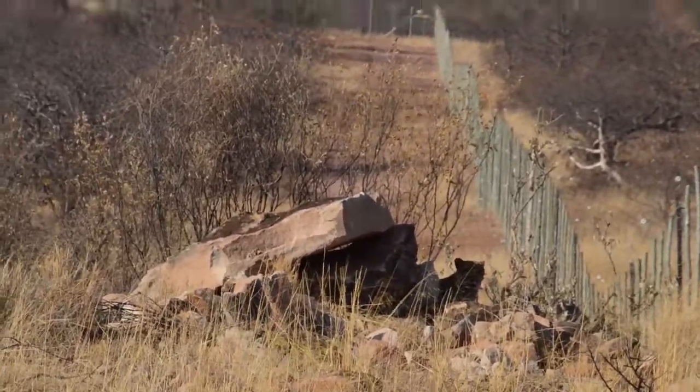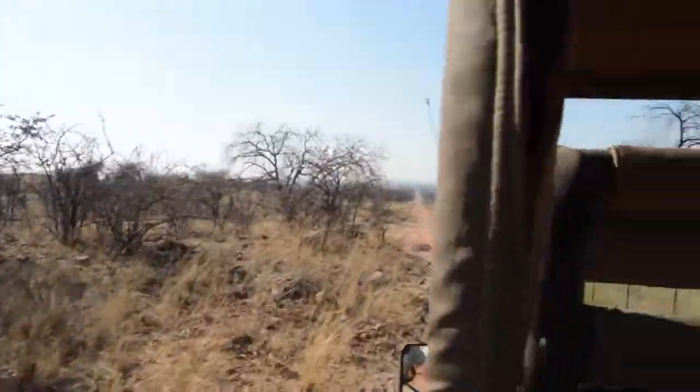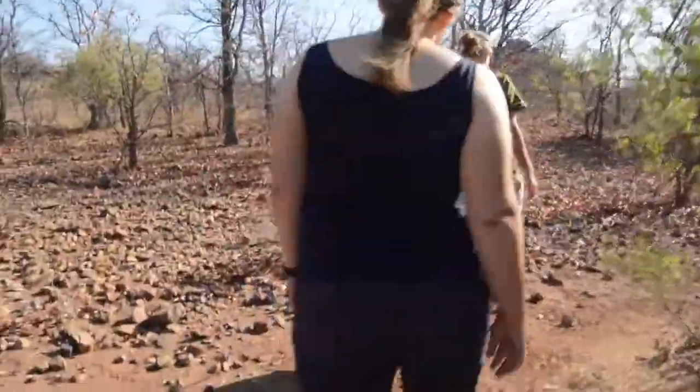Once we get our fill of the animals, we head on. This morning we actually decided to go for a walk, just to enjoy the amazing views on the reserve.